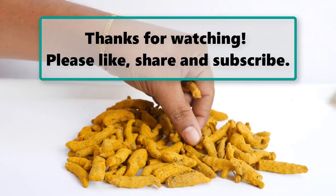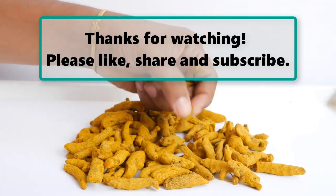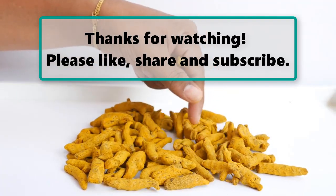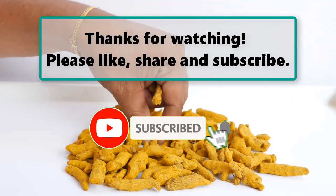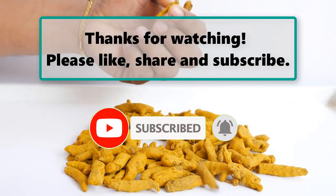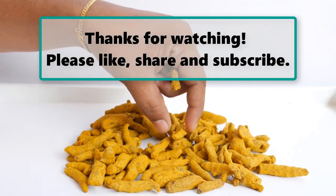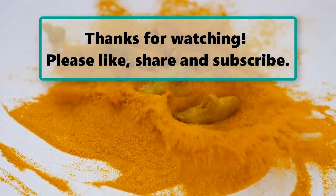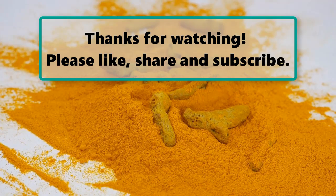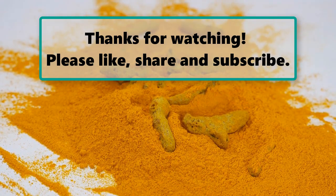If you enjoyed watching this video, don't forget to like, subscribe, and turn on the notification bell so you don't miss any new videos. Let us know your thoughts in the comment section below, and feel free to check out our next highlighted video. Please like, share, and subscribe.